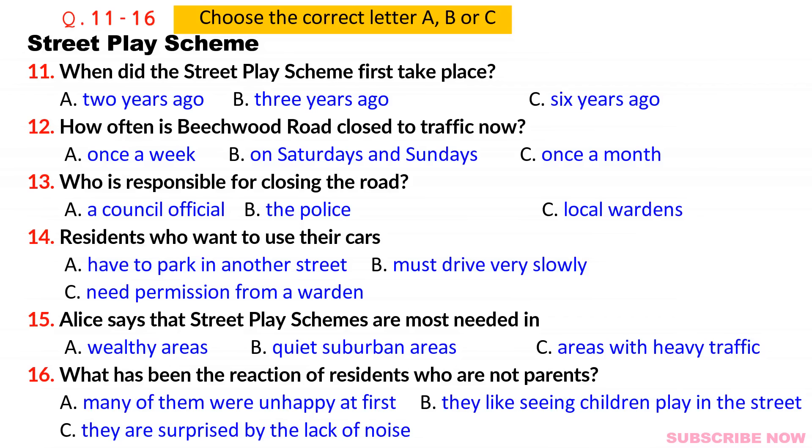The council have provided special signs, but there's always a volunteer there to explain what's happening to any motorists. Generally they're fine about it. We've only had to get the police involved once or twice. The road isn't completely closed to cars — only residents' cars are allowed. If people really need to get in or out of Beachwood Road, it's not a problem as long as they drive at under 20 kilometres per hour. Most people just decide not to use their cars during this time or they park in another street. The wardens are only there to stop through traffic.